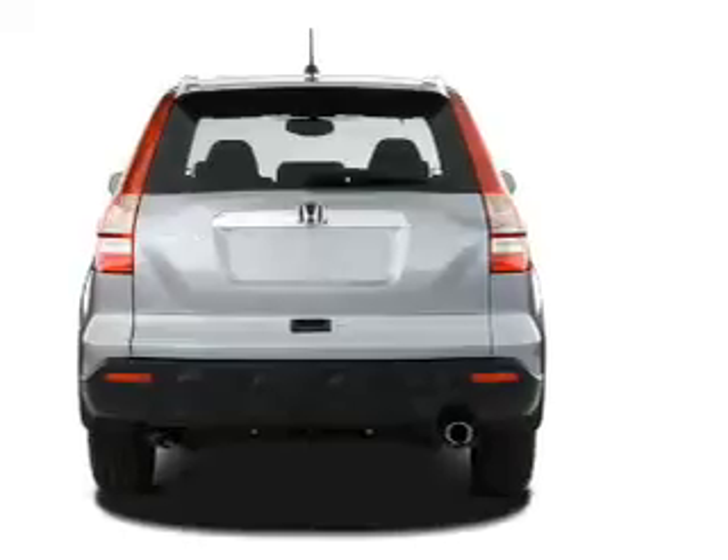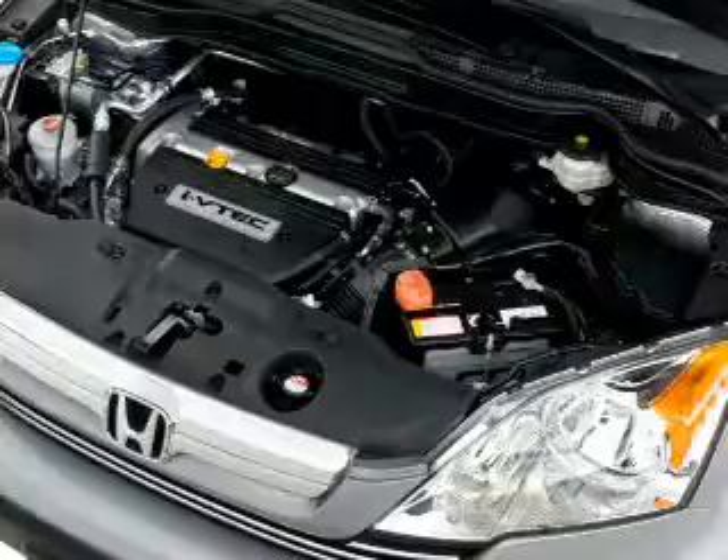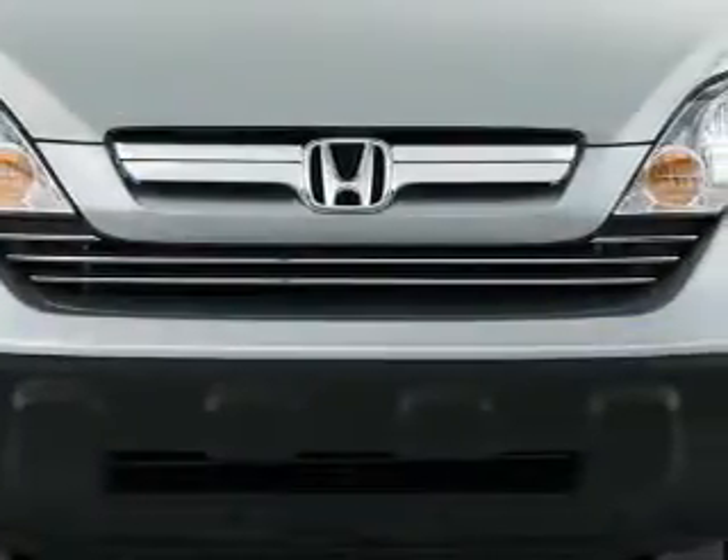Inside you'll find leather seats, heated seats, an auxiliary input, steering wheel controls, curtain head airbags, and front airbags.